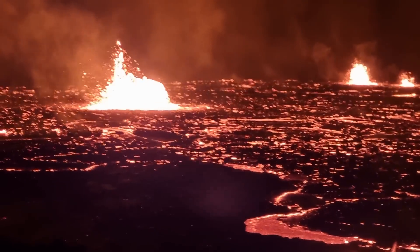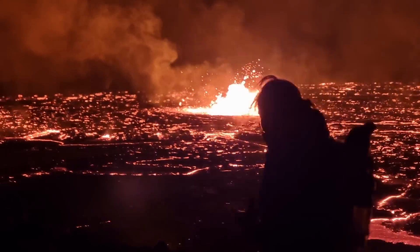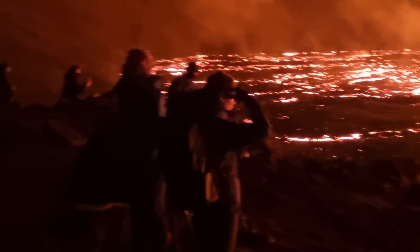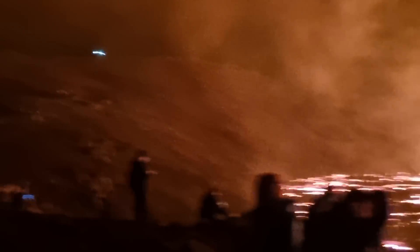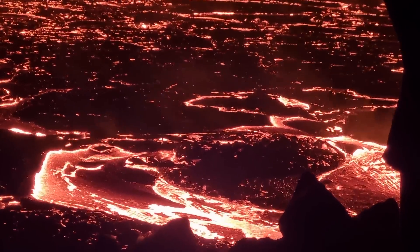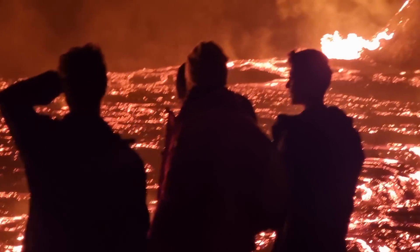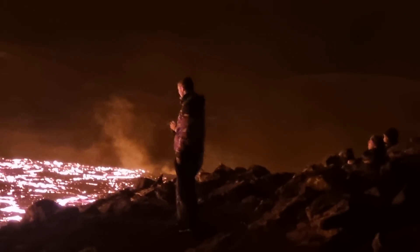We also see lava whirlpools or tornadoes in between in this lake, because it's getting a bit windy now. People are flying drones and I also did one flight, but I don't think it's safe to fly above this immense lava lake because of very high temperatures, so I was just flying more to the side.